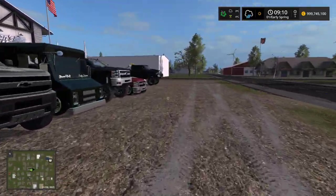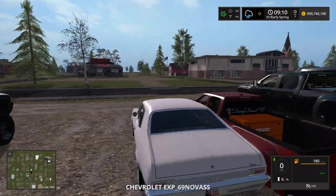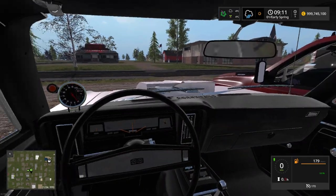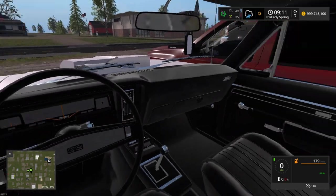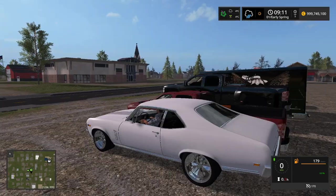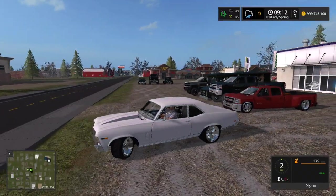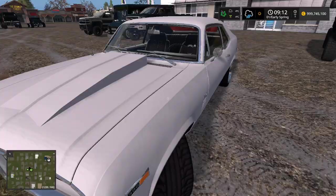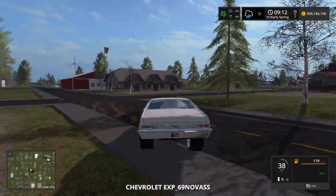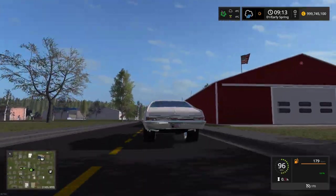Next we've got the 1969 Nova — very nice gauges, very nice textures, awesome sounds, and those wide tires.